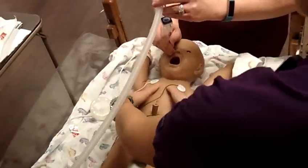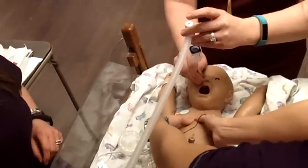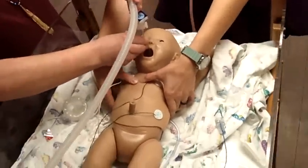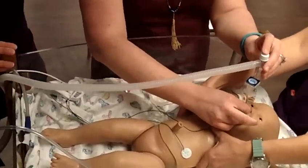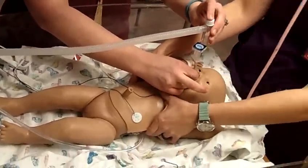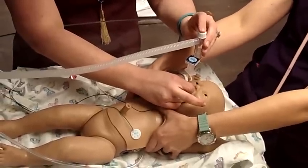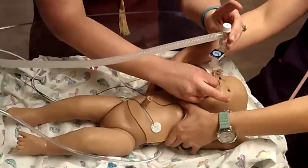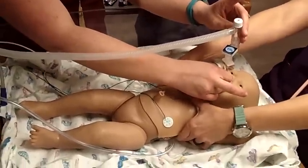Let's go ahead and start compressions. One and two and three — breathe. One and two and three — breathe. Does somebody want to tape this? Continuing compressions and ventilation. Respiratory is on the way, the neonatologist is on the way.